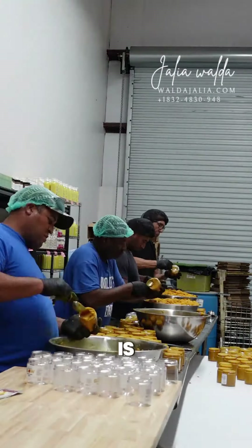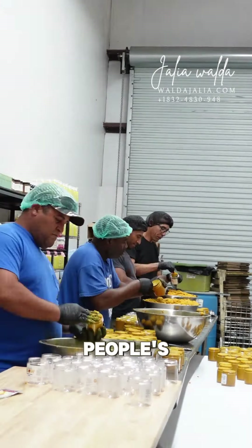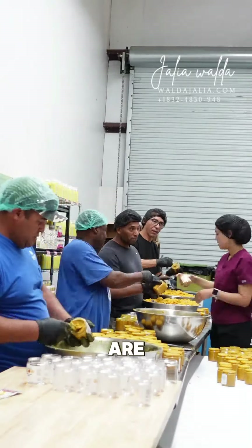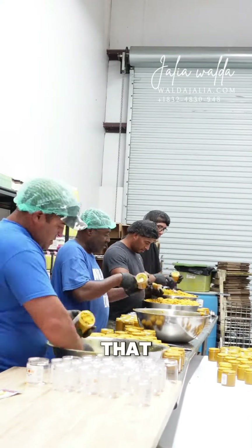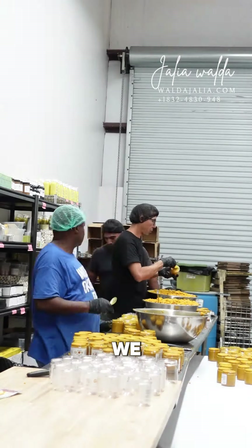Our skincare brand, Mina Beauty, is known for clearing people's skin and glowing people's skin without bleaching. We are one of the few African brands that don't sell bleaching products, and on top of that, we are one of the best here in the United States.